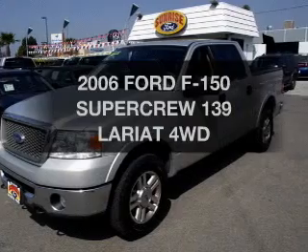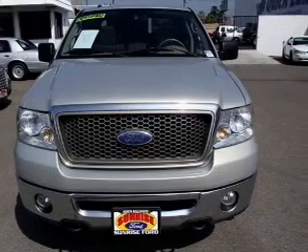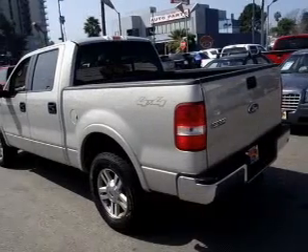Imagine yourself in this 2006 Ford F-150. Find everything you wanted to ride under one roof with this vehicle. The powertrain includes four-wheel drive with a powerful eight-cylinder engine connected to a smooth shifting automatic transmission.